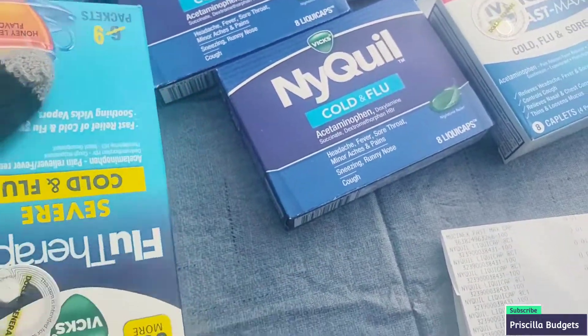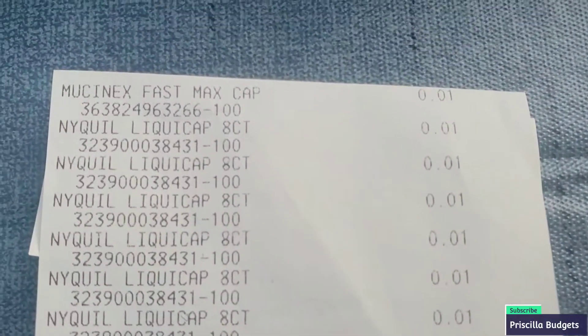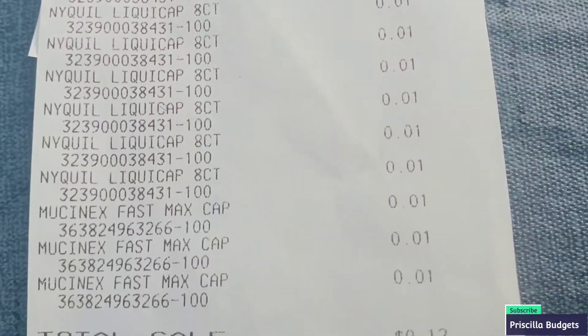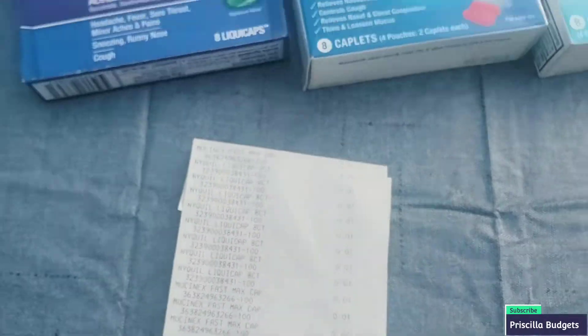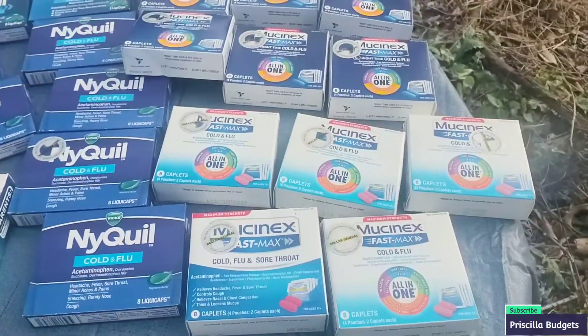Oh, how can I forget the receipt! My husband lost one of the receipts, so I'm just going to show you the one I have so you can believe me that it scanned up for one cent. Today was a really good day — 12 items on here, and on the other receipt was 11 items. It was a very good day for penny shopping.